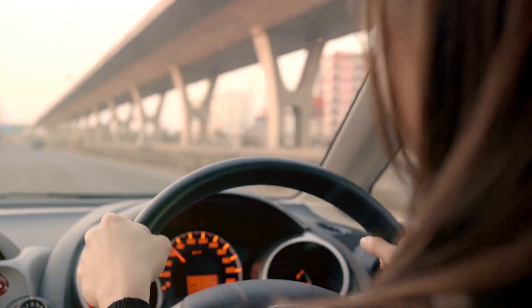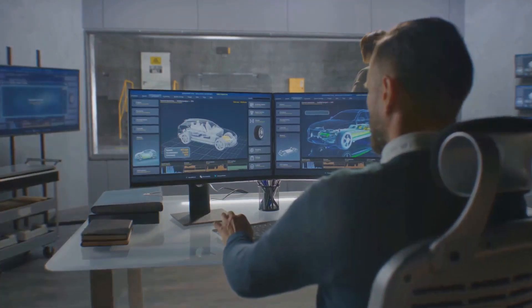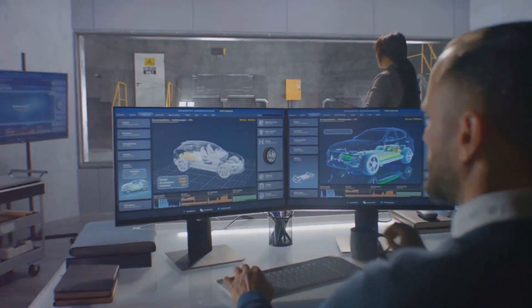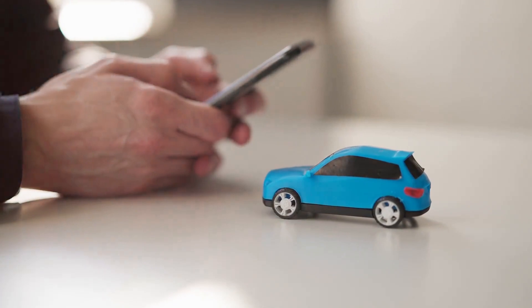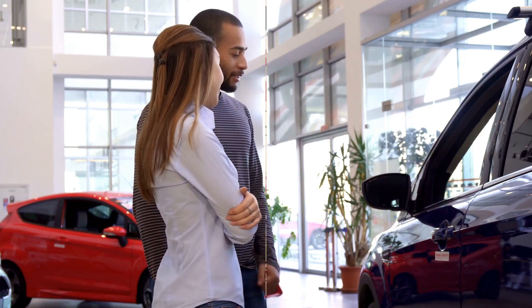There you have it, the top 10 safest cars that could help you lower your insurance costs. Car safety is crucial in reducing these expenses. When considering your next vehicle, keep these models in mind. Remember, safety doesn't just protect you on the road, it also keeps your wallet happy. Drive safe, save more.